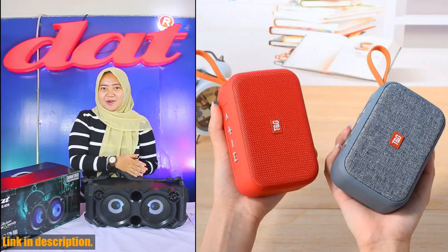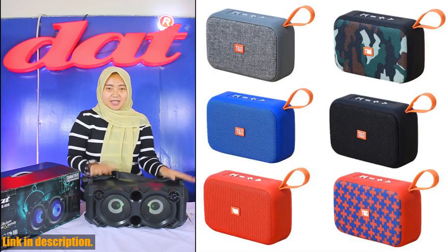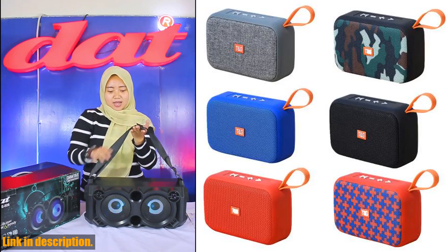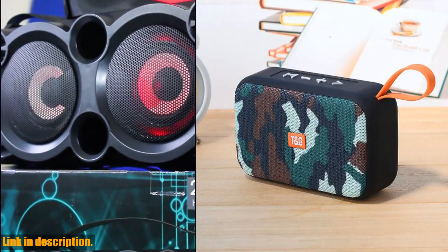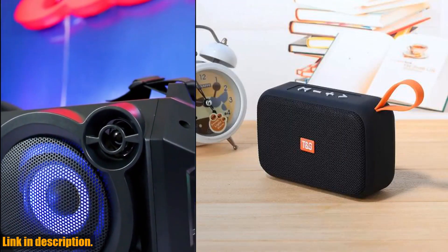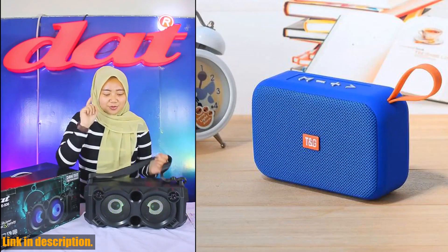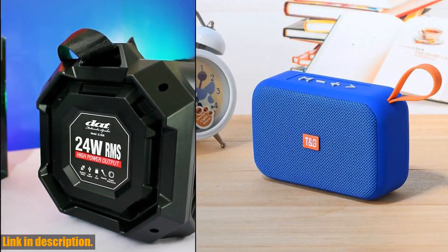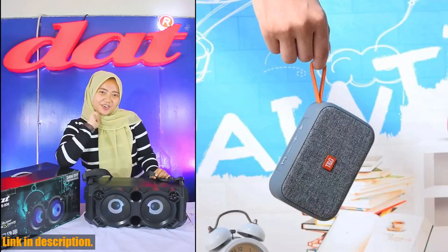But don't let its small size fool you — this speaker packs a punch when it comes to sound quality. With a 45 millimeter loudspeaker and a loudspeaker output of 5W, you'll be blown away by the clarity and depth of the sound. Plus, with support for TF cards and FM radio, you'll never be without your favorite tunes no matter where you are.